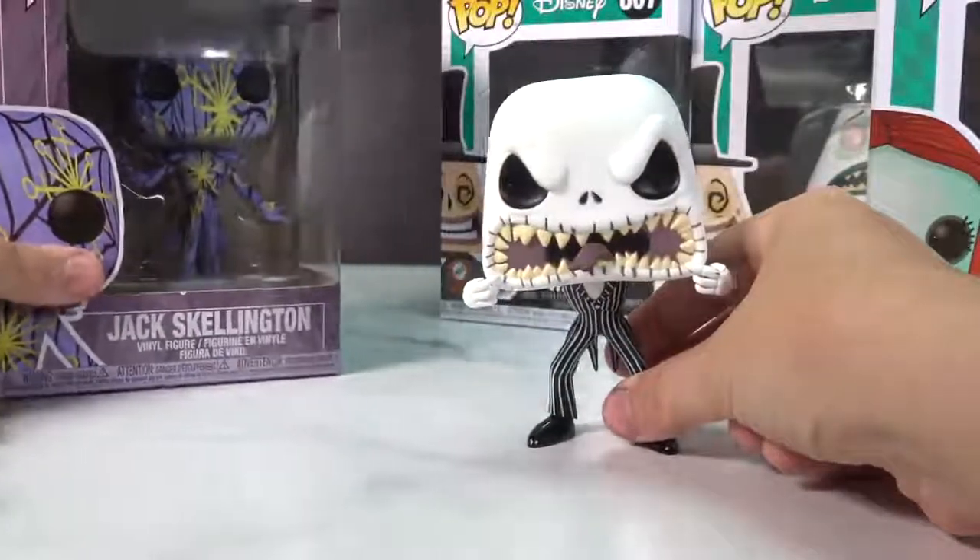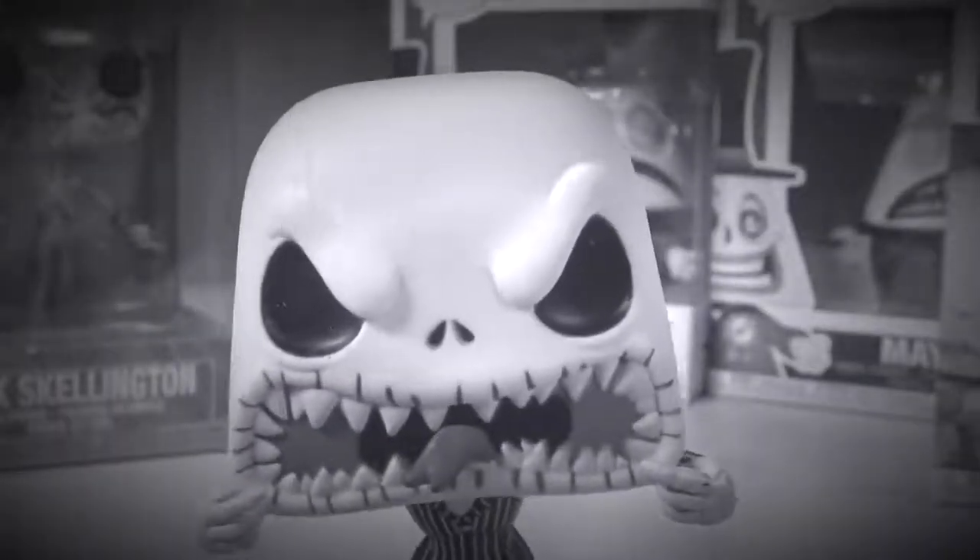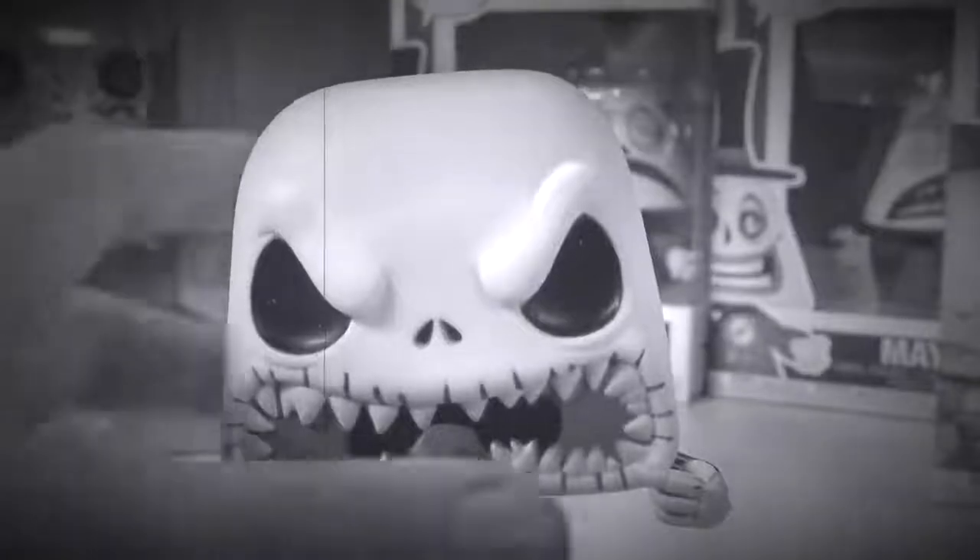I think this one is my favorite Jack of all time — super, super cool. And then we have here the artistic Jack. 'You don't think I'm scary?' Not funny. I'll put him away.